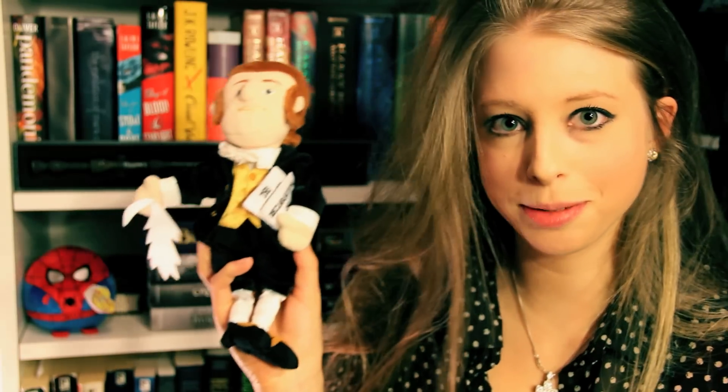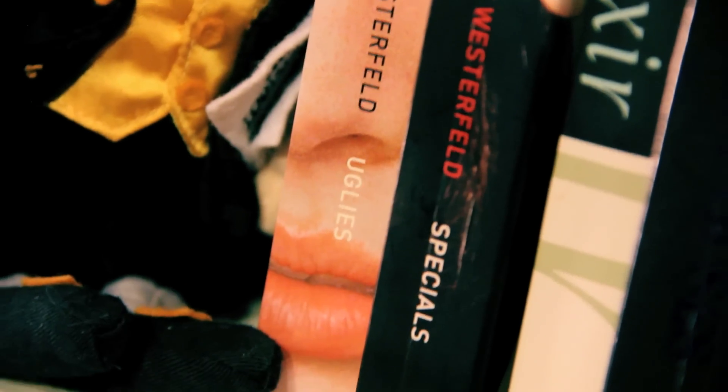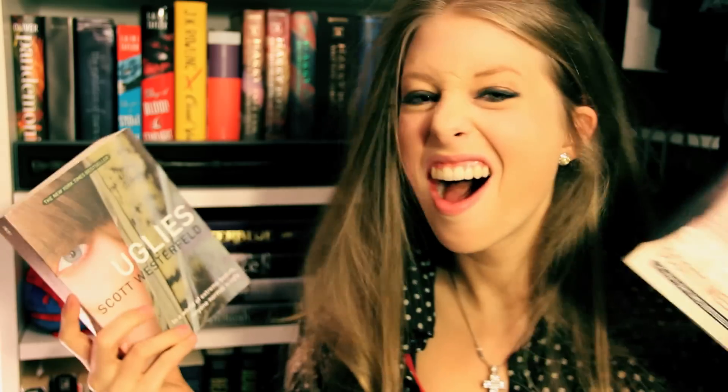Here we have my little Thomas Jefferson beanie. We have the Uglies series — here I have Uglies and Specials. I bought Pretties on my iPad. I liked Uglies, I enjoyed the first half of Pretties, and then I wanted to stab everything. I bought Specials and I never read it because I'm still fed up with this series.